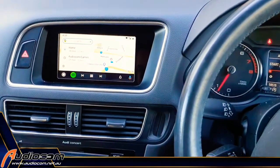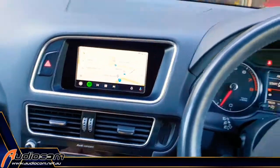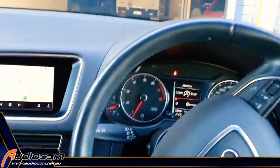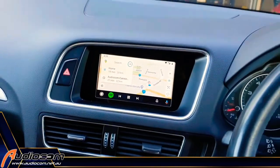We're fully integrated to all of the factory controls, as you can see there. Voice control is initiated from the steering wheel. It's a really cool interface that lets you up-spec your factory system with all the latest tricks without having to completely change your car.